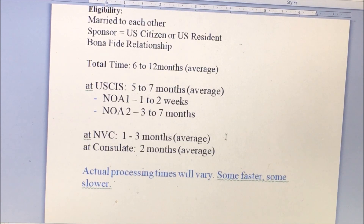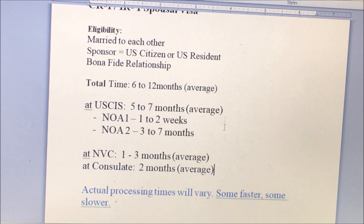At NVC, it will take 1 to 3 months on average. Then at the Consulate, it will take about 2 months on average. So all in all, for a total of 6 to 12 months — this is the average time frame or timeline.